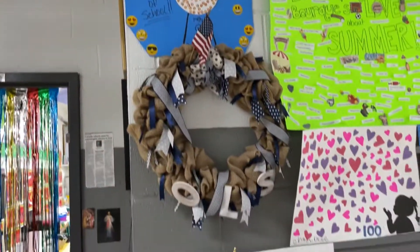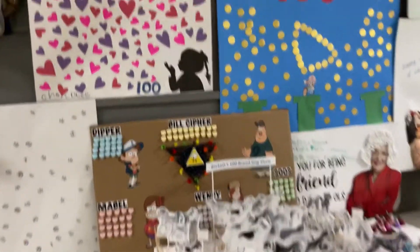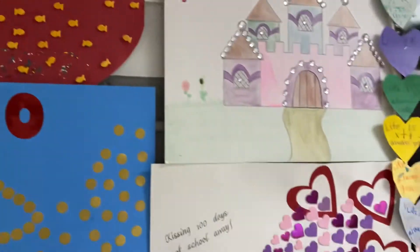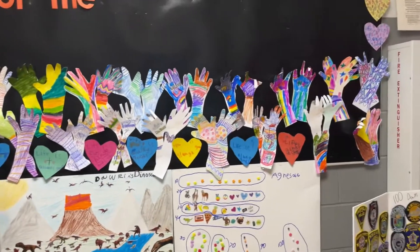Over the last couple of weeks, parents and students worked together on a family project. They made posters of 100 items, and the creativity in this classroom is amazing.